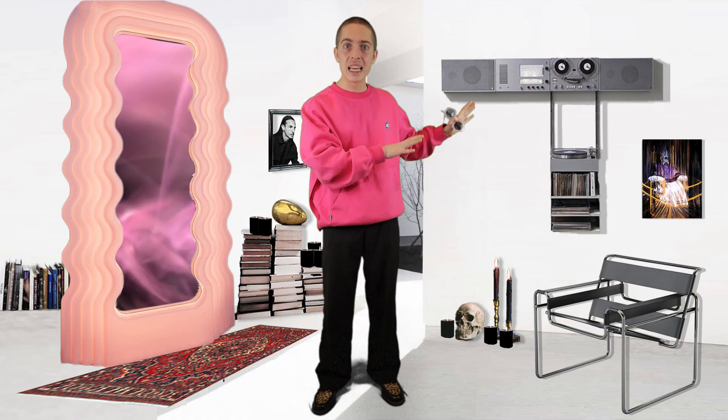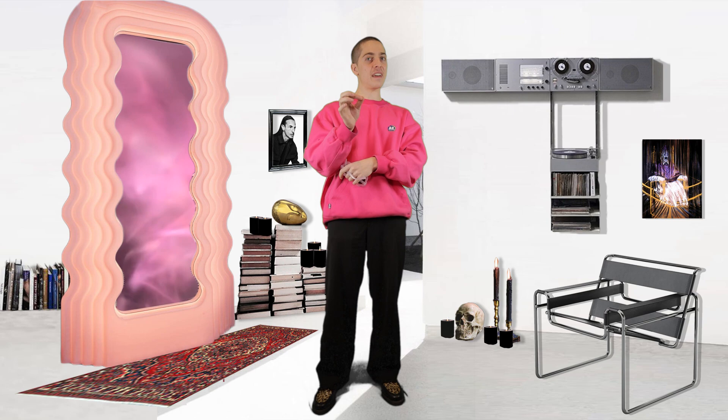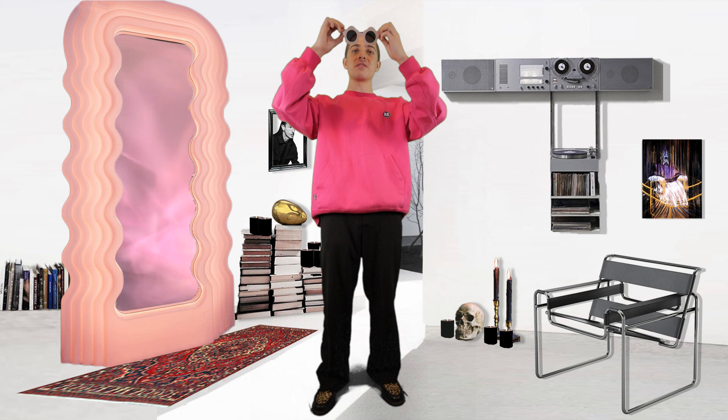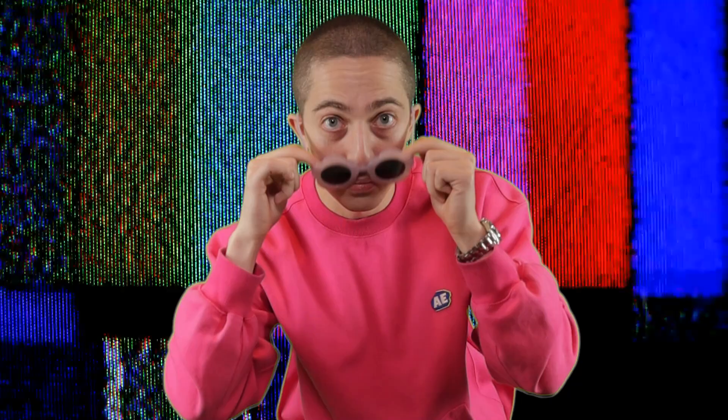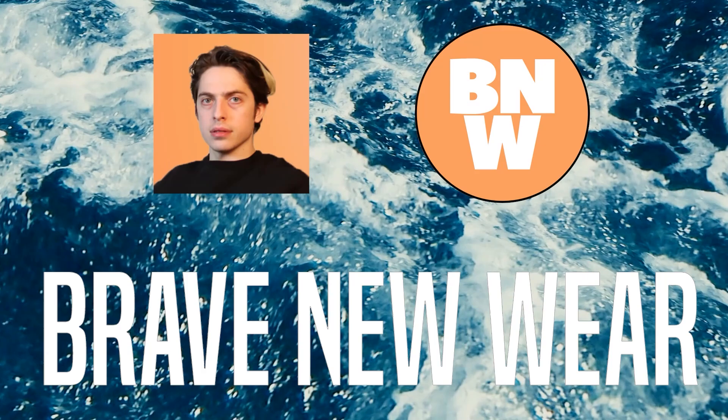And the story of this squiggly mirror and the architect slash designer behind it is pretty fascinating. In fact, he might be one of the most underrated designers of our time. And I imagine before this video is over, you'll be asking yourself: what's the difference between Frank Ocean's house and Pee Wee's Playhouse? The answer? Virtually nothing.